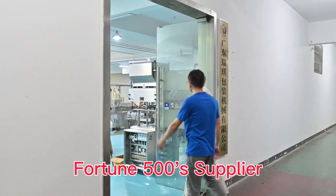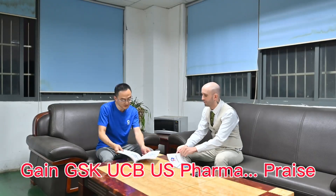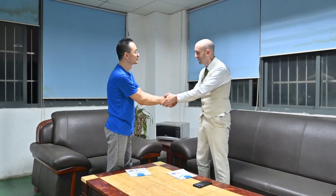We are a Fortune 500 supplier. Through our excellent machines and service, GAM GSK, UCB, US Farmer Freys. Tablet capsule counting bottling, content rich packing.